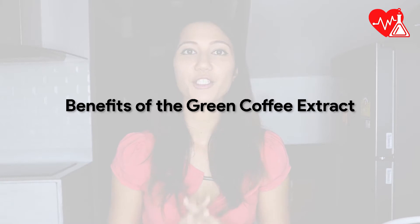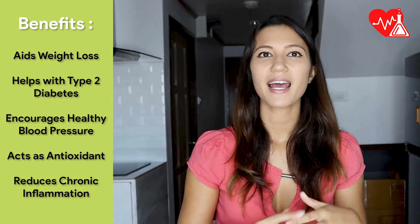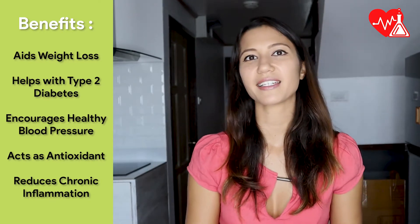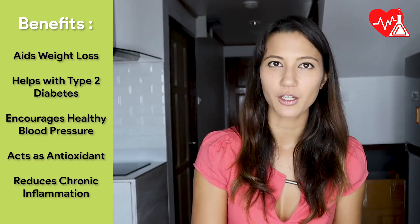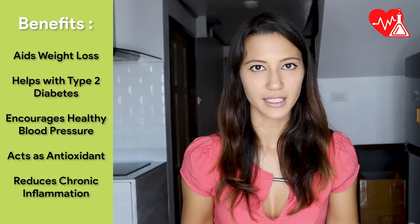Green coffee bean extract has a bunch of benefits, including weight loss. But it also helps with type 2 diabetes as it helps regulate glucose and insulin levels. It promotes a healthy blood pressure and acts as an antioxidant and reduces chronic inflammation, which is a key driver in many health conditions, including cancer, arthritis, diabetes, and autoimmune disease.